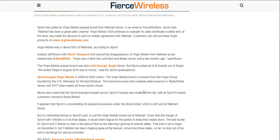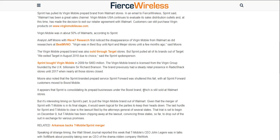Best Buy — I'm not really sure if Best Buy still sells Virgin Mobile phones. Virgin Mobile was in about 50% of Walmarts according to Sprint. Analyst Jeff Moore with Wave 7 Research first noticed the disappearance of Virgin Mobile from Walmart. Virgin was in Best Buy until April, and in Mayer stores until a few months ago, said Moore. So you can't even get Virgin Mobile from Best Buy anymore?